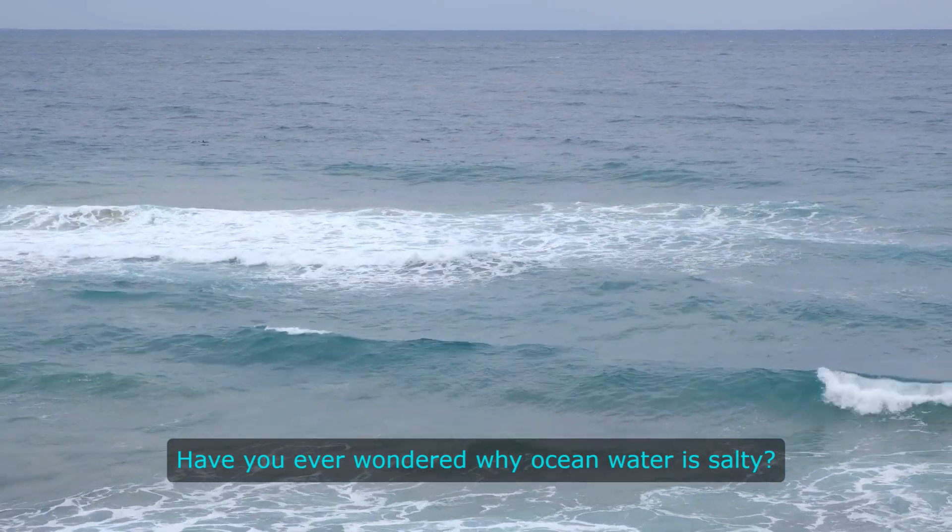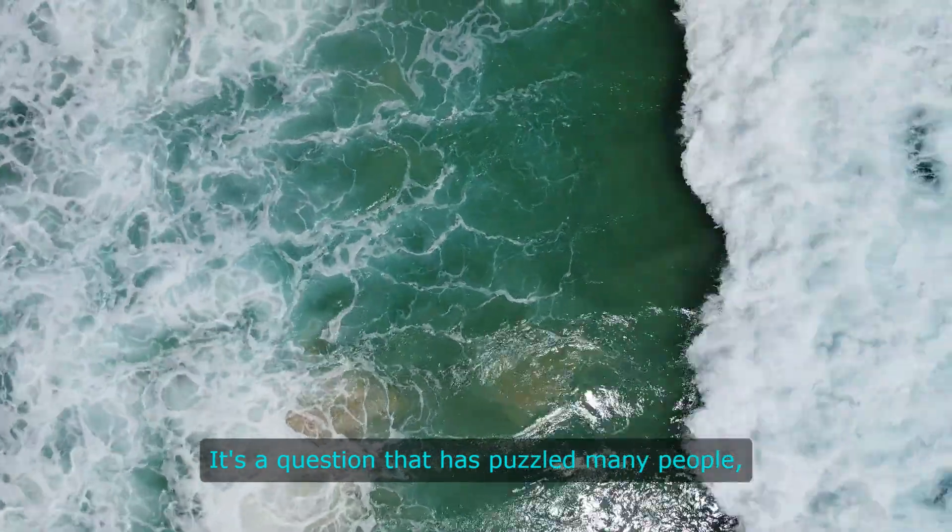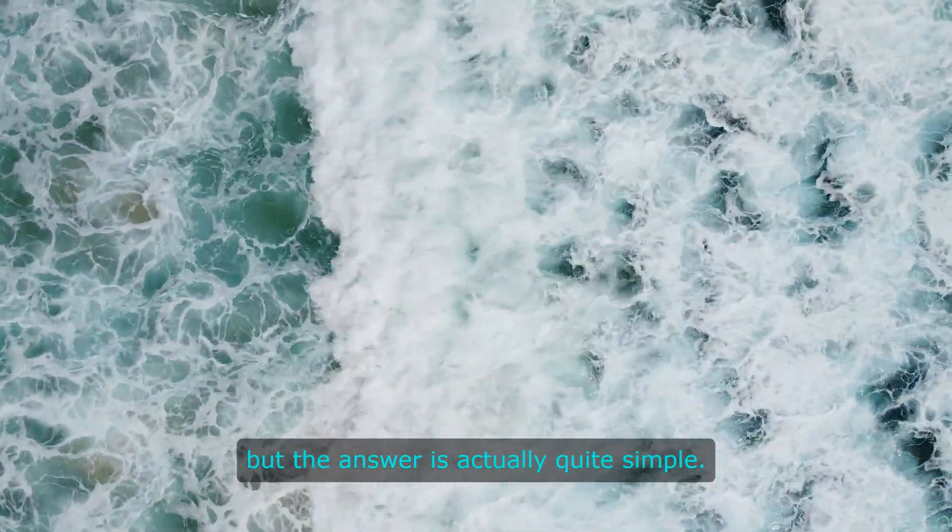Have you ever wondered why ocean water is salty? It's a question that has puzzled many people, but the answer is actually quite simple.